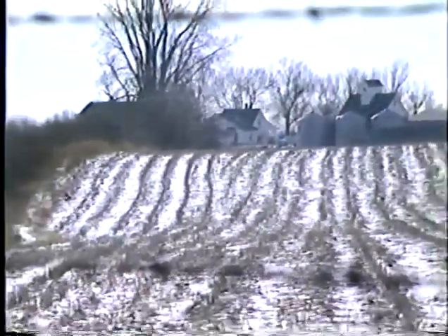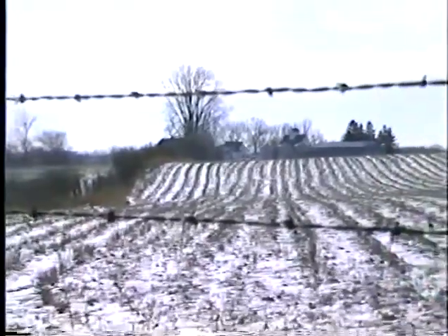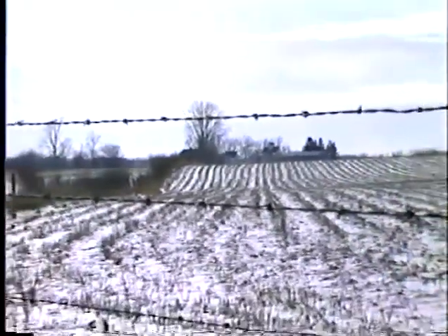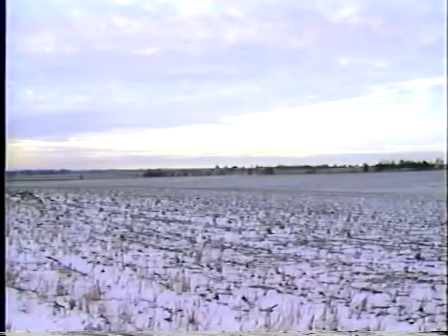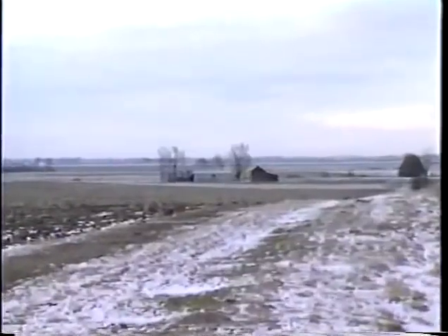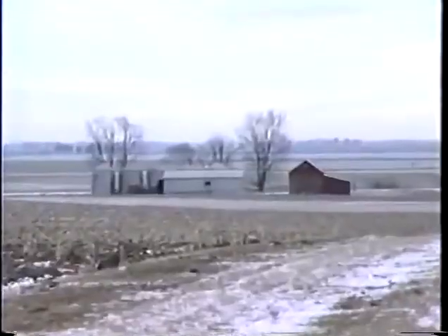After stalk shredding, fertilizer application, and chisel plowing, Warsaw and the Saybrook silt loam will rest for the next several months. In the late fall and early spring, rains will move water, organic matter, and nutrients deep into the soil profile, recharging the root zone for the next summer's crop.